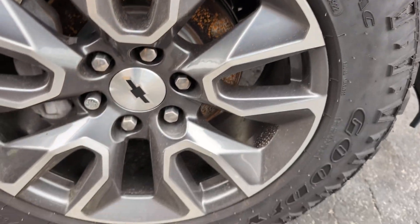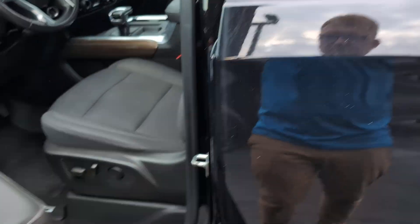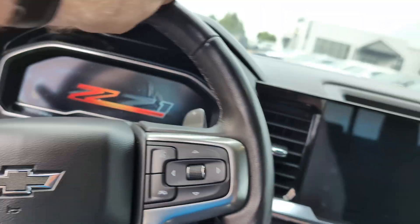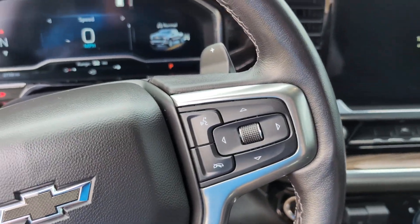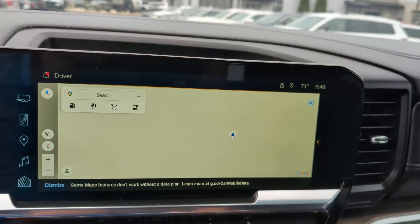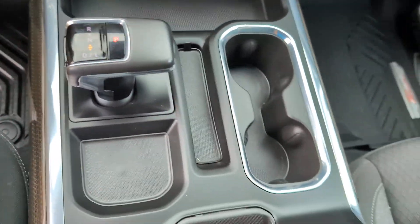The exterior of the truck looks really good — there's just a little bit of dust. We're going to hop in the driver's side here and go ahead and start it up. 27,741 miles. There's a remote start and a remote tailgate drop.